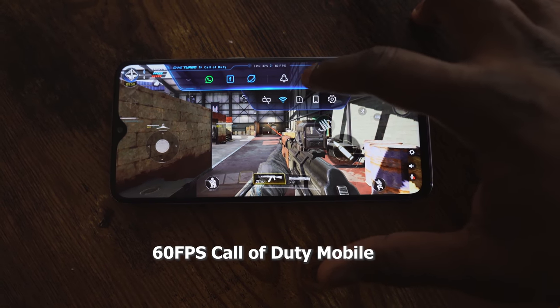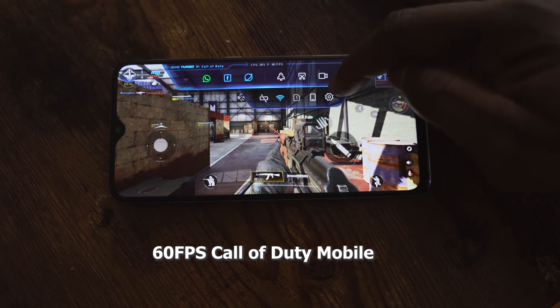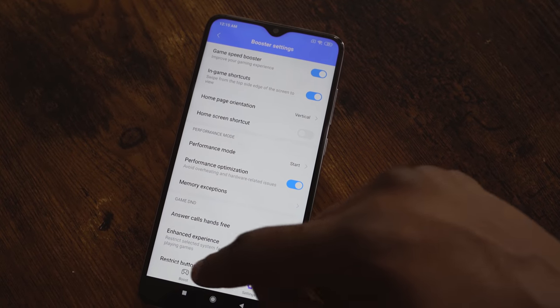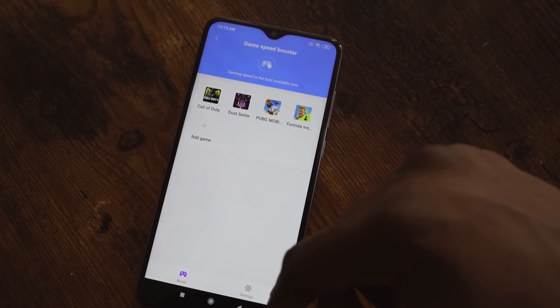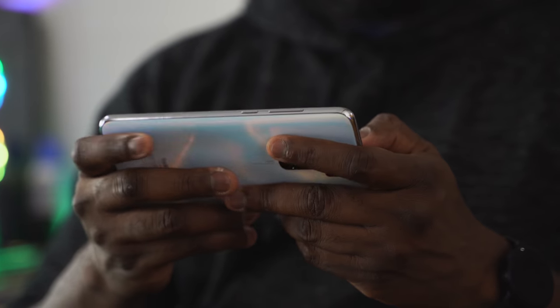You've also got a game mode, or game center, that shows you your FPS, your frames per second, your CPU performance, different applications you can put into notifications, and some game boost. So you've got that built in. That Helio G90T processor really does a good job — I was quite surprised and impressed, especially when you think about where this device sits in terms of price point.